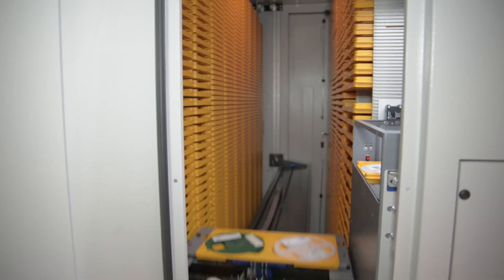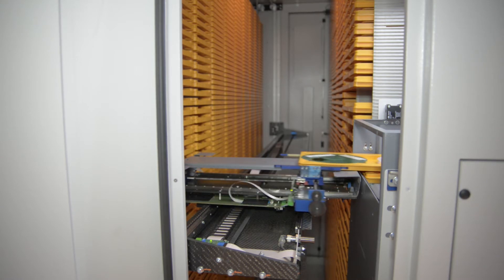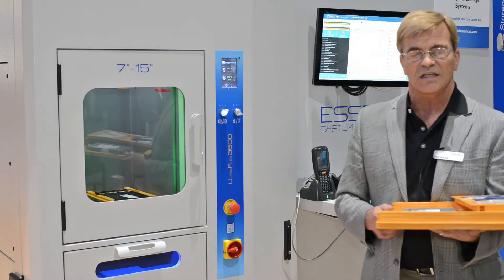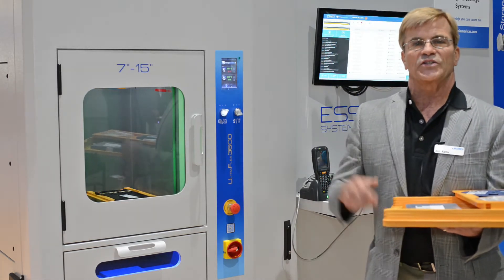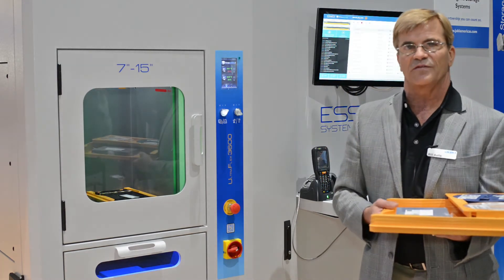Another nice feature is that all components stored in this cabinet are kept at 5% relative humidity or less. That's all recorded automatically, so no more MSD manual writing of parts in and out of a bake oven or a dry box — that's all automated for you now.